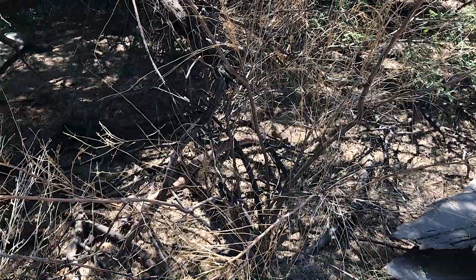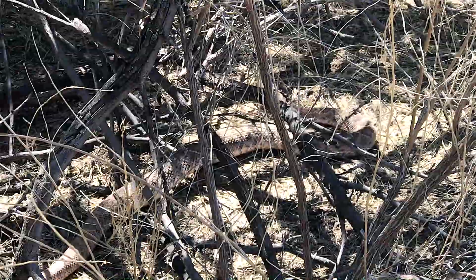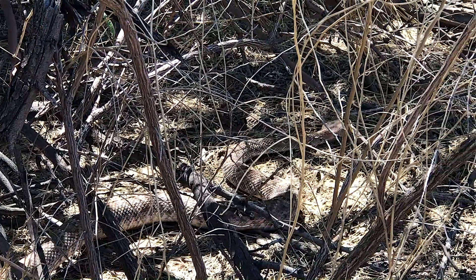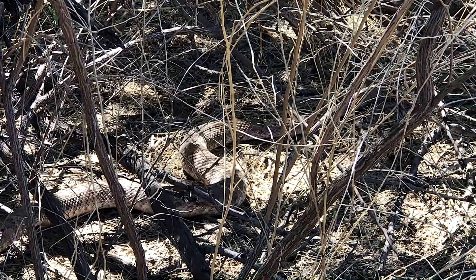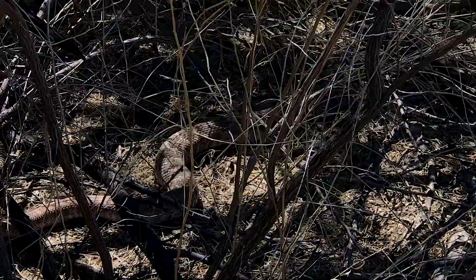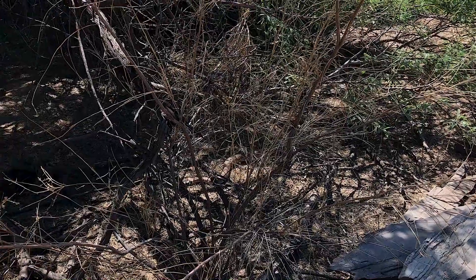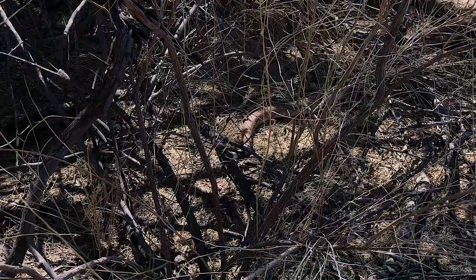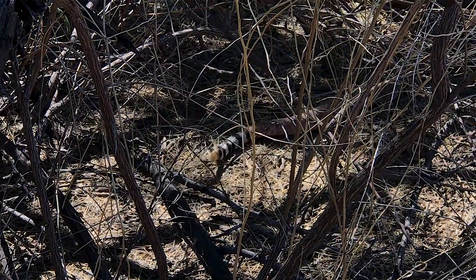Beautiful animal. She's a beauty. Crikey. I think this snake is close to a shed cycle. Its eyes are not cloudy, but its pattern is very dull, and a lot of times that can mean a snake is about to shed. The other snakes I've handled all had a much brighter pattern where you could really see the diamondback. The only way you can tell this is a diamondback is from the very clear white and black stripes on its tail. Go forth and make baby snakes.